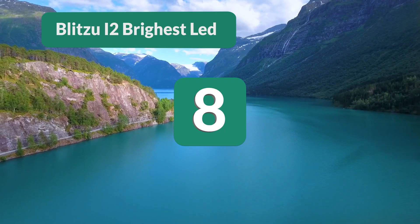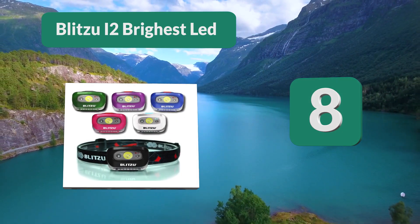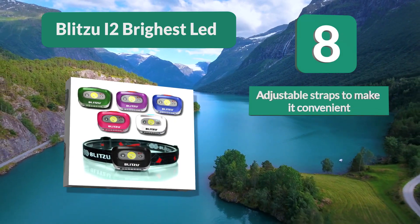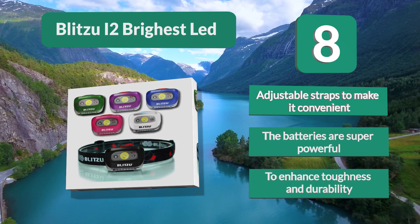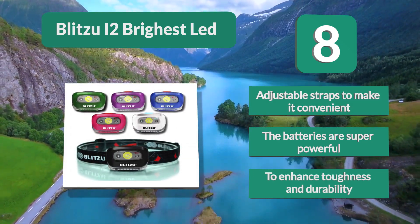Number 8: Blitzu i2 Brice LED. This headlamp is stronger and uses quality from every aspect. The design is waterproof, very adjustable, and lightweight for the comfort of users ranging from kids to adults. It features adjustable straps for convenience and super powerful batteries, enhancing toughness and durability.